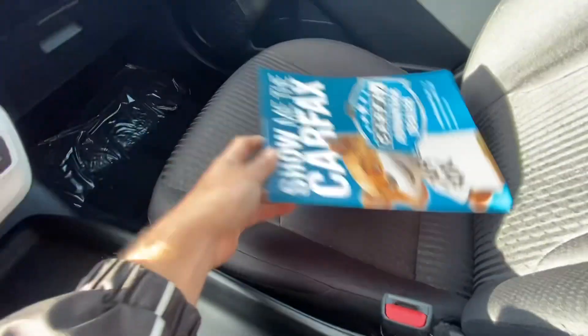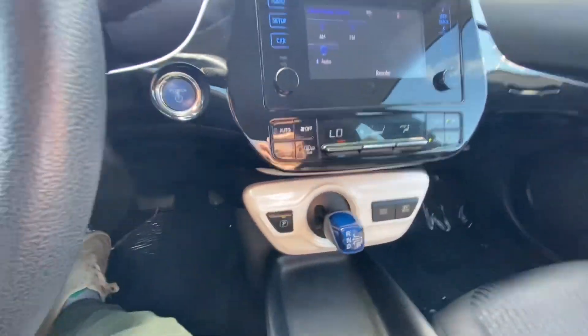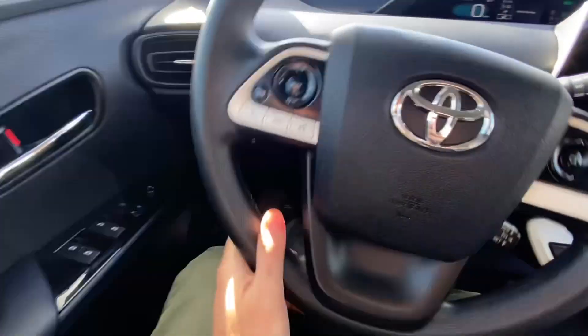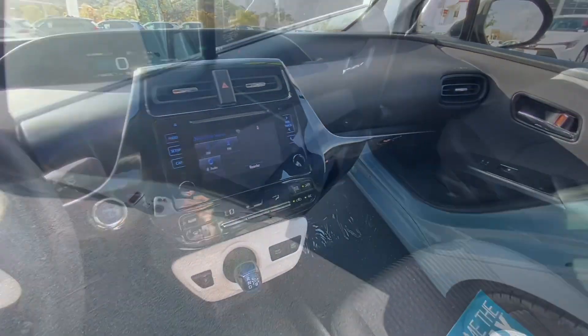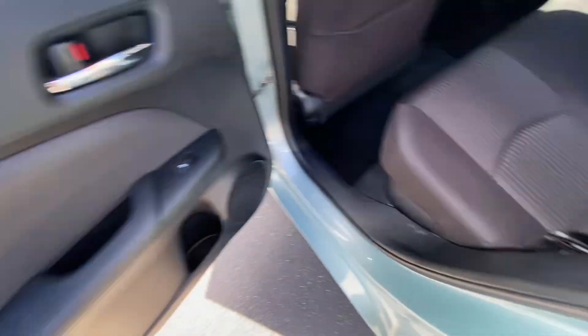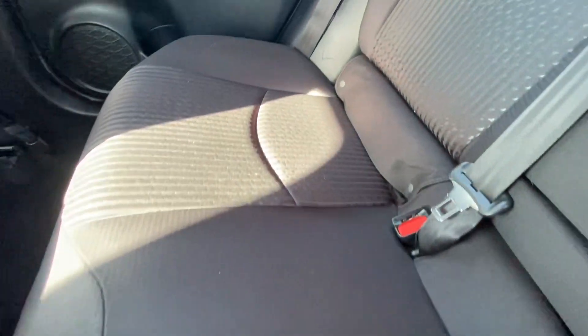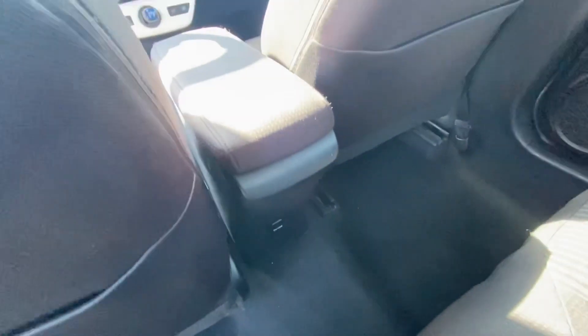No stains or anything on the seats. It's a nice, clean little car — well maintained. Check out the back area — same thing, door panels are clean, back seats are clean. Again, no stains or anything. It's all good.